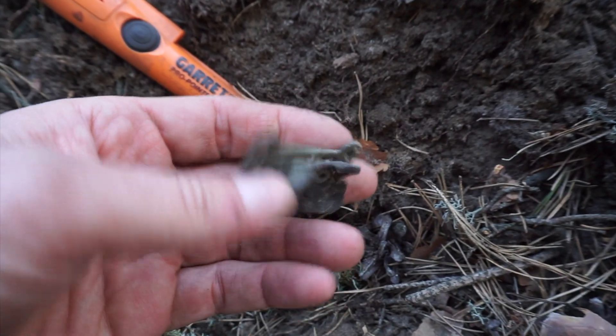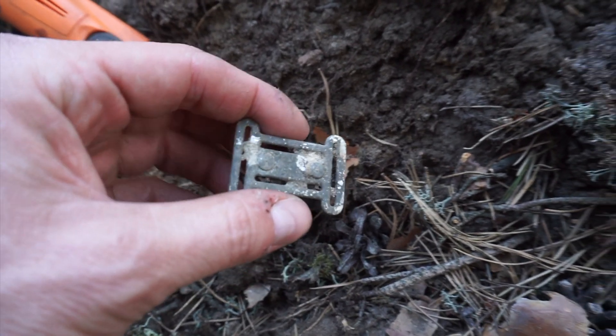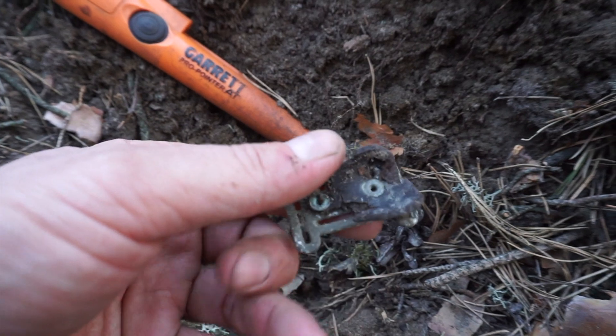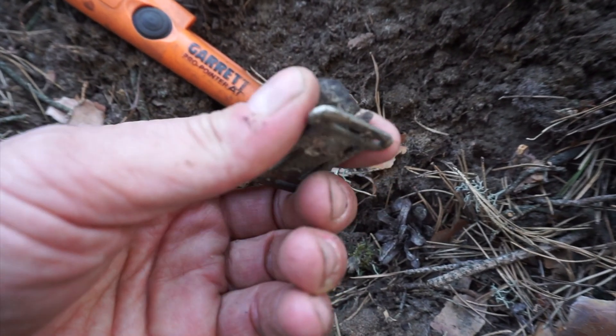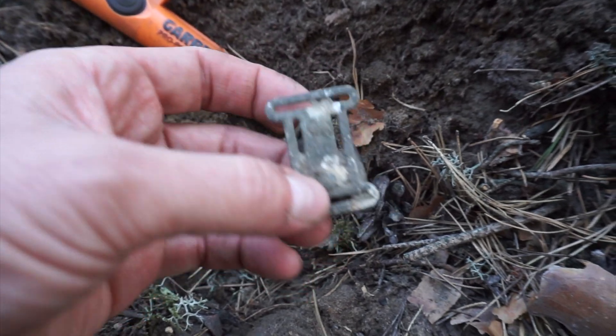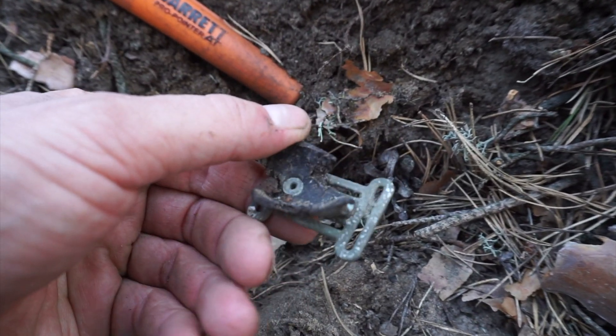This is kind of a cool find. Looks like some type of a buckle or strap from a helmet or a boot. You can see it's metal on one side and then it's attached to this leather type strap here. Maybe I'll search around this area and see if I can find some more pieces to it. Kind of a cool little World War II relic.